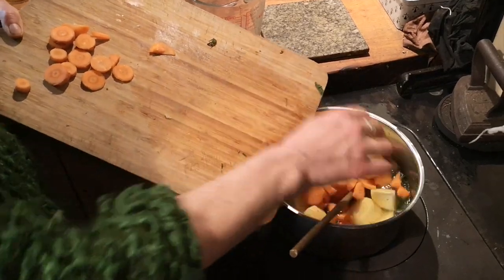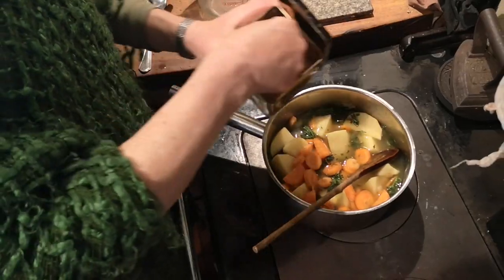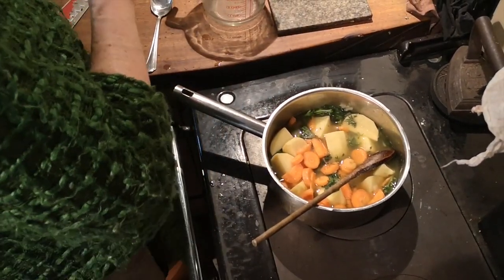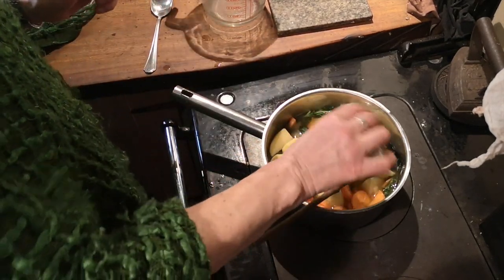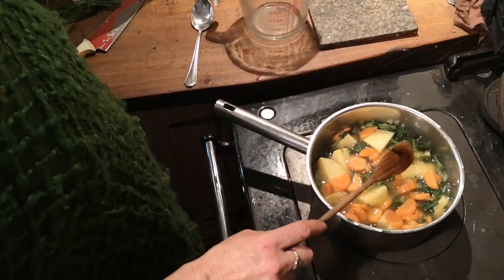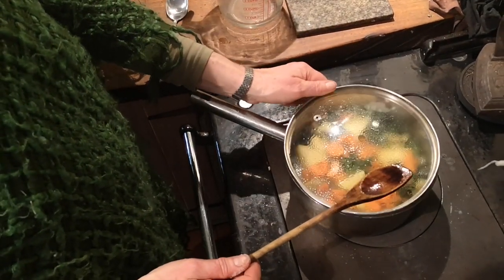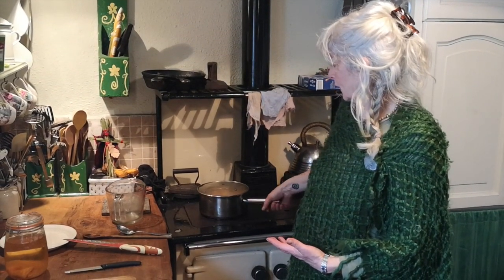So I'm throwing in the vegetables now. I just add a little pinch of salt and a little bit of pepper. I'm going to cover that with the lid and leave it for about 20 minutes, and then we'll blend it. There it is — it's that simple. Anyone can make nettle soup. I'll come back shortly and blend it, and you can see what it's like when it's completely finished and ready to eat.